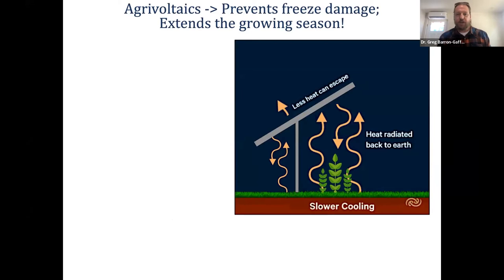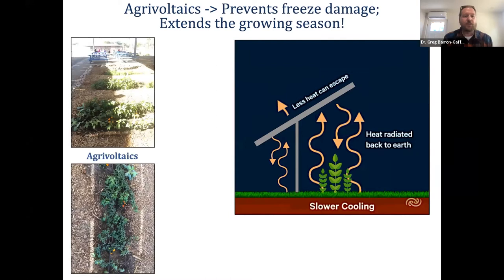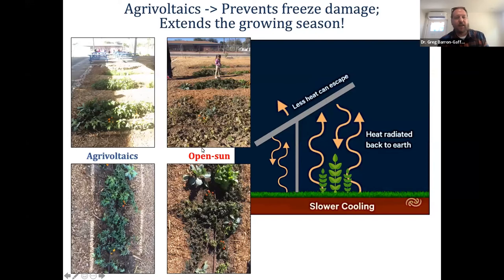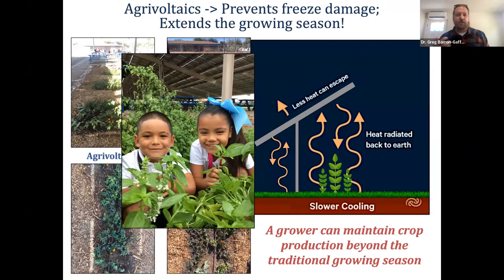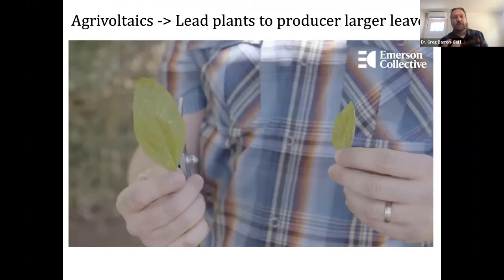Another way of using that trapped heat to our advantage: thinking about random frosts or hail storms that really mess up crops — under these solar panels, crops are protected from both random frosts and hail damage. In one example we were growing sweet potatoes in the agrivoltaic setting and in the open sun setting. After some frost in December, a very disappointed first-grader was looking at sweet potato plants that got frost damage and are done for the season — whereas under the agrivoltaic setting they're still growing. We can maintain production outside of the traditional growing season.